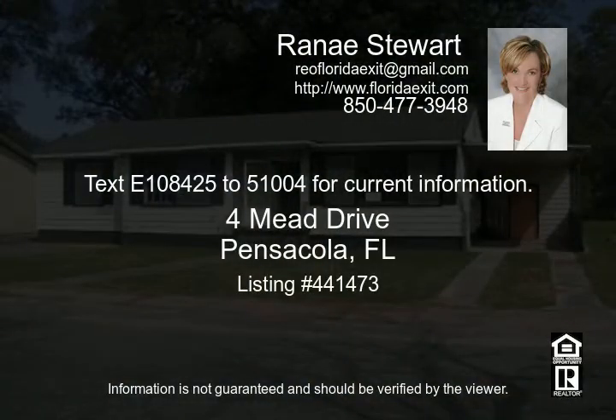Text E108425 to 51004 for current information.